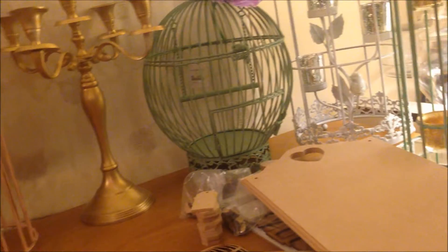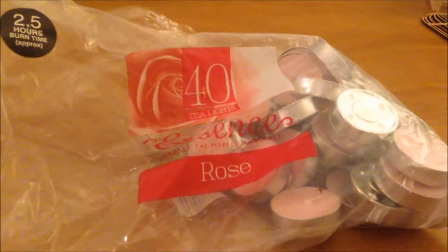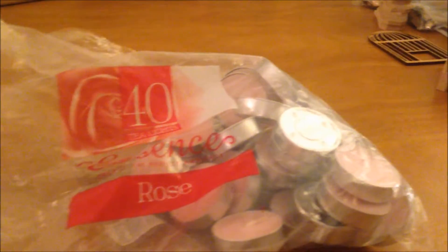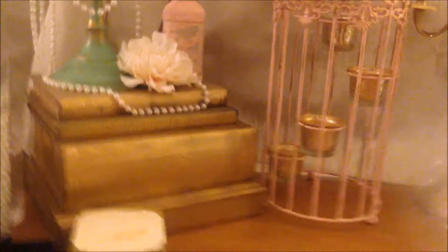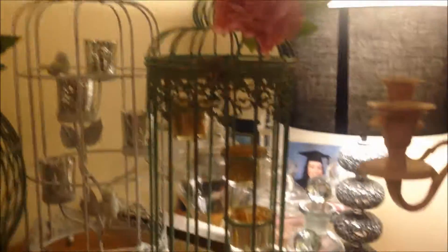I went to B&M and they had these little candles — these are rose scented and you get 40 per pack, and they were £1.99. I'm going to use these because they've got these birdcages with little candle holders, and I was going to put little candles in there. They also have some apple scented ones, so I was going to put those in the green birdcage.